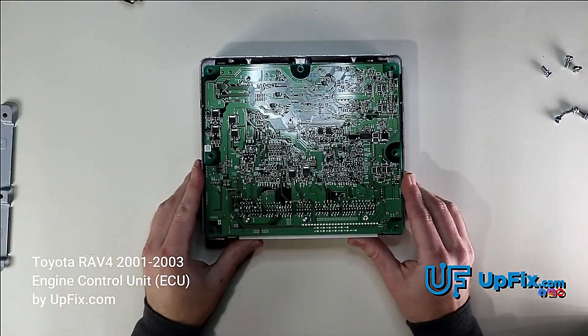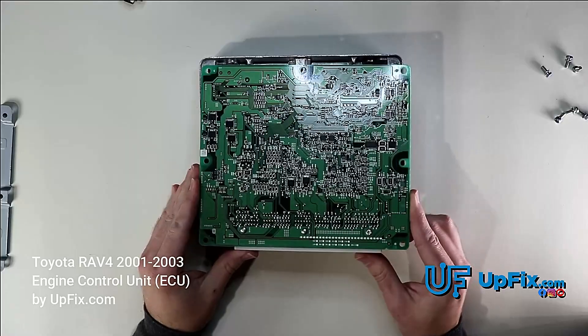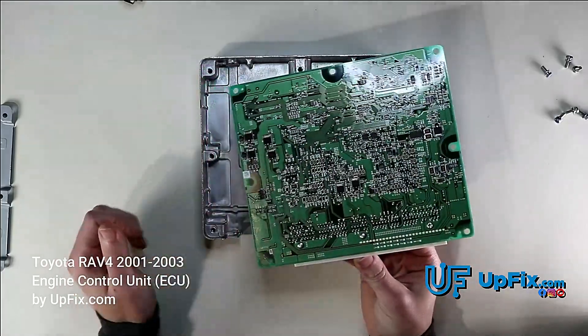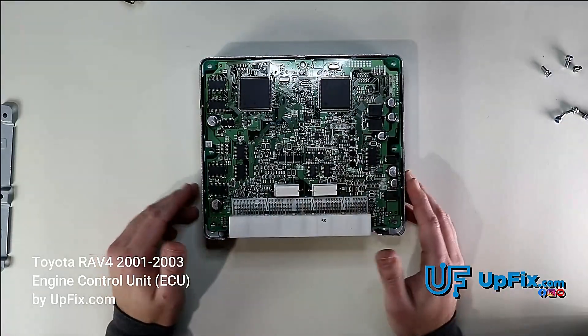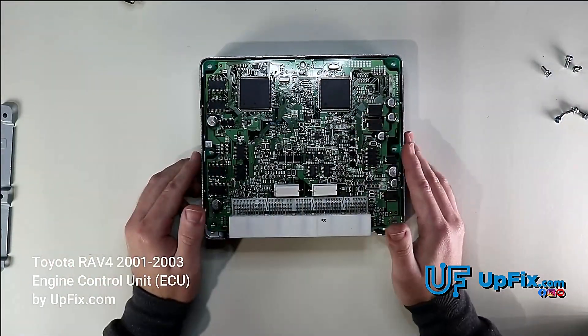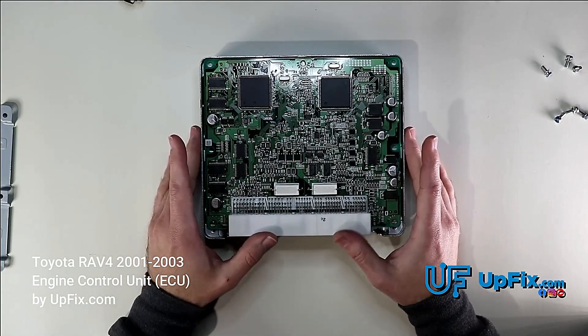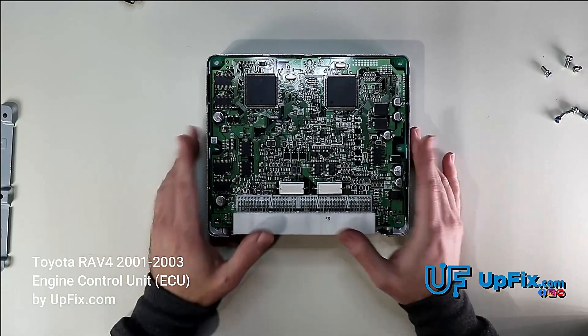Here is the circuit board. There are actually quite a few circuit problems — cold solder joints, components. We test pretty much everything on this board, both top and bottom. We'll also reprogram this, as stated previously, giving it the latest file so that you have no more further issues with your transmission.